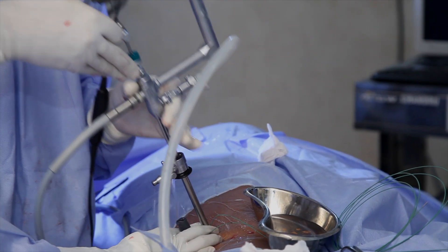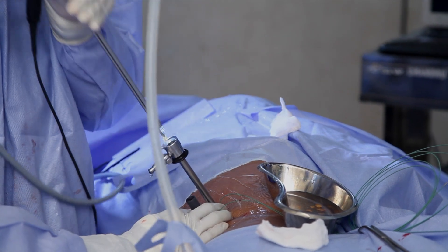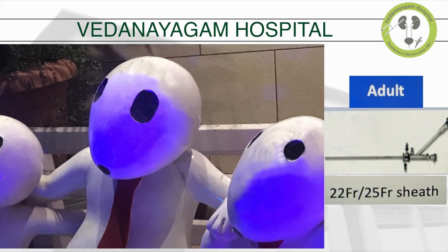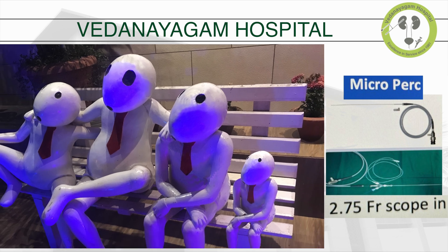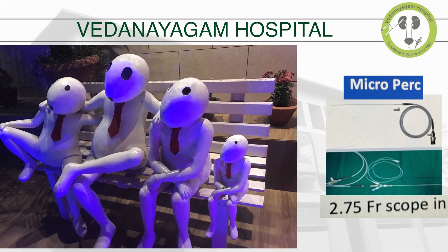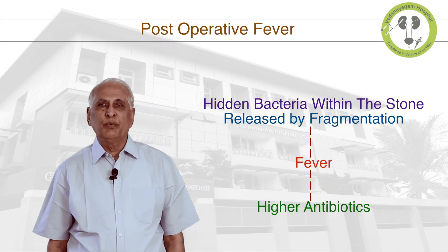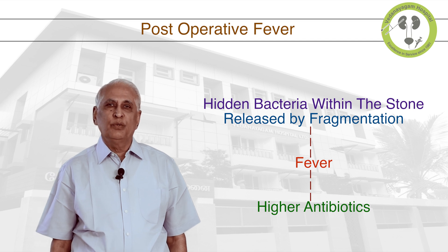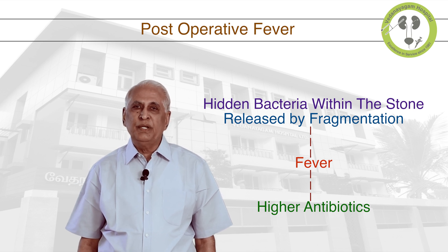So far we have discussed the standard percutaneous nephrolithotomy for removal of kidney stones as popularized since early 1980s. Today, with the advent of miniaturization, much smaller equipment in the form of mini, ultra mini, and micro equipment are available to do the same procedure with reduced morbidity. However, what equipment to use will be decided by the surgeon depending on various factors and his expertise, with the ultimate aim of achieving best results with minimal morbidity. After all the above mentioned procedures, there is a small chance of fever due to release of hidden bacteria inside the stone during fragmentation, which may need to be treated with higher antibiotics.